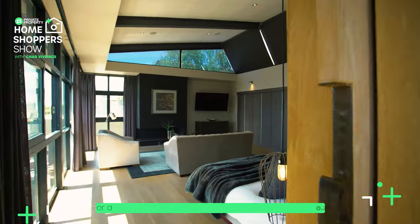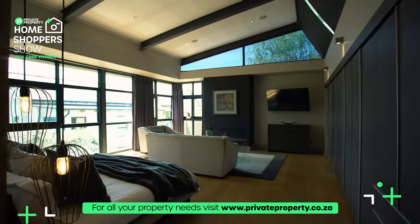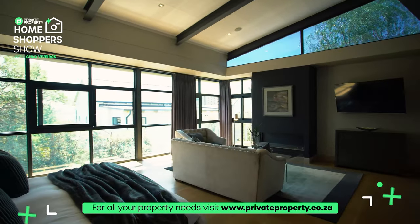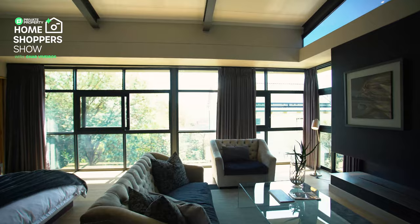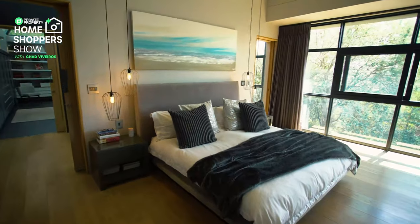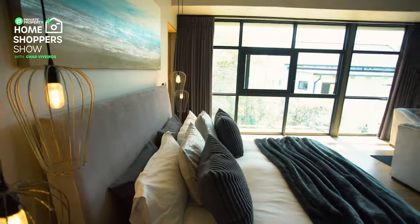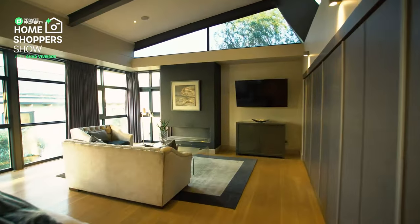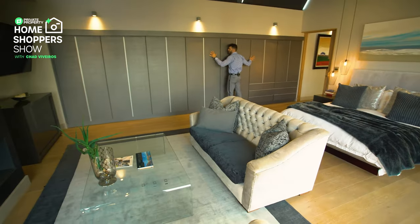Here we are within the master suite. Floor to ceiling glass — what else would you expect? A sloped ceiling with blinds, so if you don't want all that extra lighting, that's fine. Plenty of space here, the king bed, your very own private lounge suite in your master room. You've got a gas fireplace built into the wall, a TV, and all the cupboard space you could ever desire.